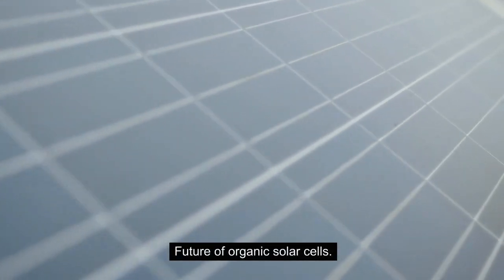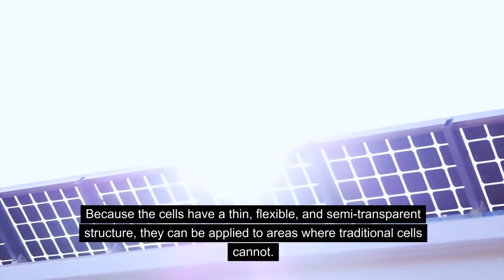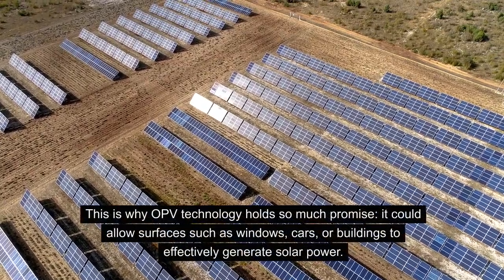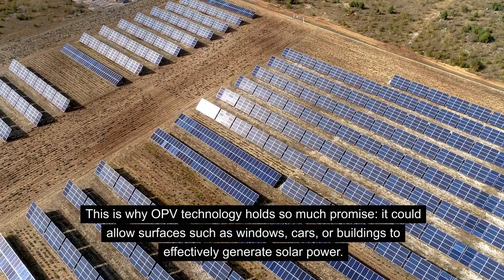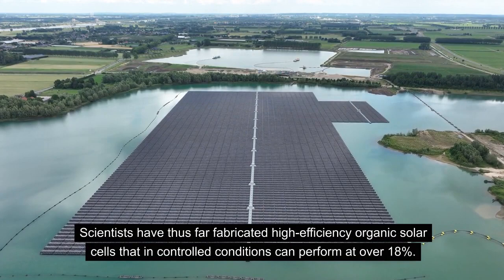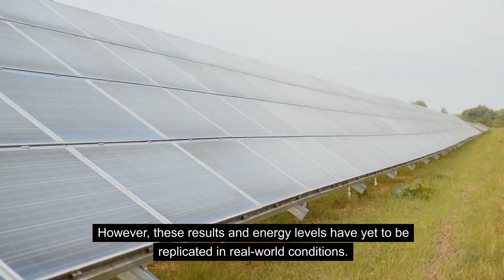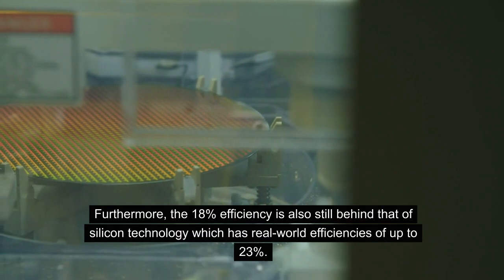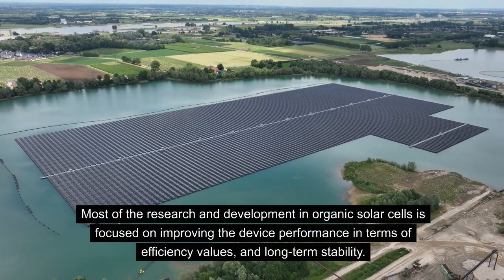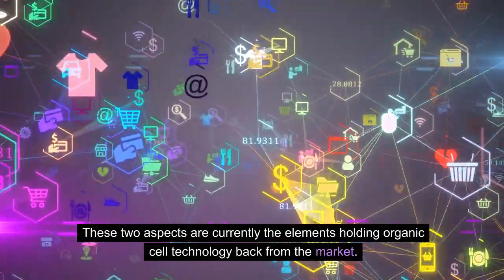Future of Organic Solar Cells. There is extensive research ongoing into the optimization of polymer solar cells on a large-scale basis. Because the cells have a thin, flexible, and semi-transparent structure, they can be applied to areas where traditional cells cannot — including surfaces such as windows, cars, or buildings. Scientists have fabricated high-efficiency organic solar cells that in controlled conditions can perform at over 18%. However, these results have yet to be replicated in real-world conditions, and the 18% efficiency is still behind silicon technology's real-world efficiencies of up to 23%. Most research is focused on improving device performance in terms of efficiency values and long-term stability, which are currently the elements holding organic cell technology back from the market.